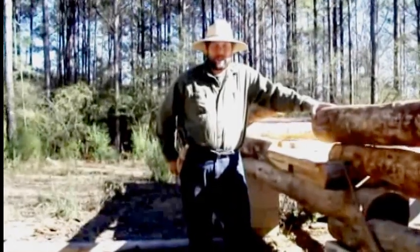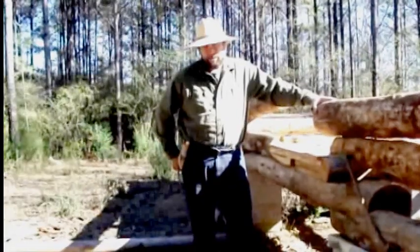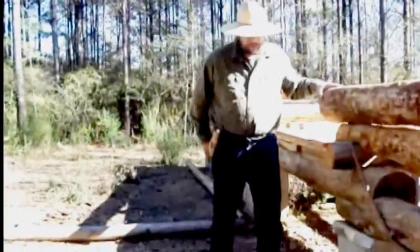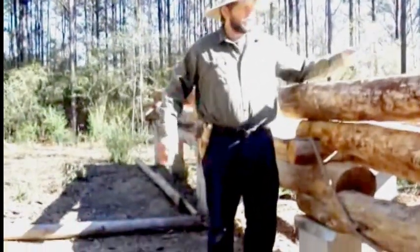Hello everybody, I thought to give you a little update on our cabin. One thing I thought I'd mention is about the books that I read. My dad taught me many years ago that you can learn to do just about anything from books, and so I thought I'd share with you some of the books that I picked up before we started this project.